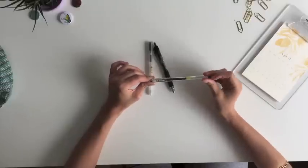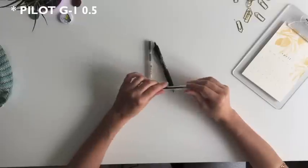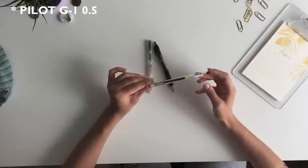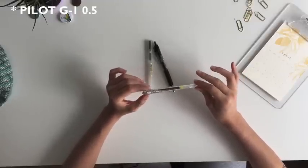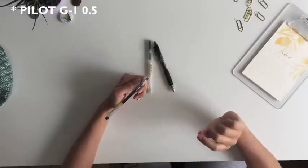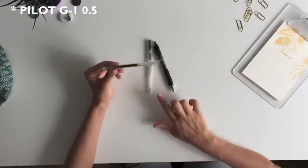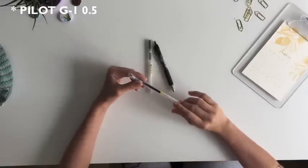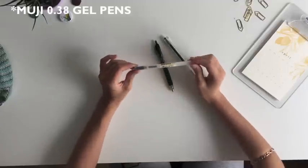Now, what most of you are probably expecting the most — these are the pens that I normally use on a day-to-day basis. My favorite one is definitely the Pilot G1 0.5. What I like most about it is that the ink flows very well and it's very pigmented. I've also discovered that the tip size I like most is definitely 0.5, so I should have bought these ones in 0.5 as well, but I didn't know that when I bought them.